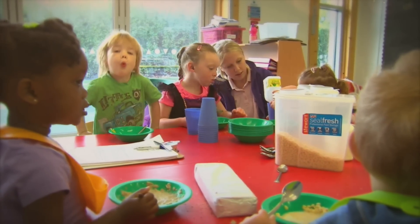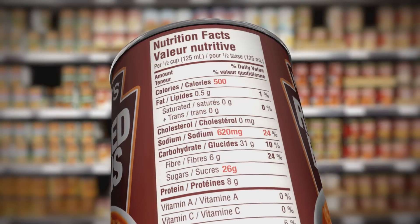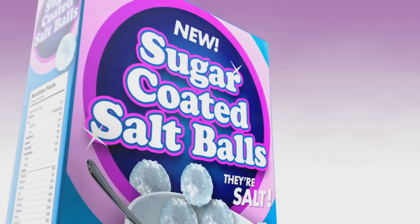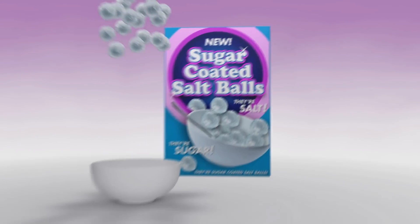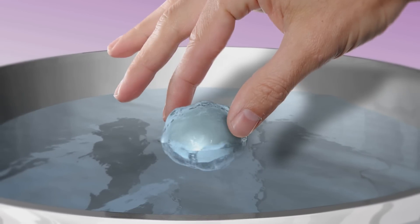A recent study shows many parents unknowingly feed their toddlers food surprisingly high in calories and sodium. Well now you can end that uncertainty with new sugar-coated salt balls. They're salt, they're sugar, they're sugar-coated salt balls.